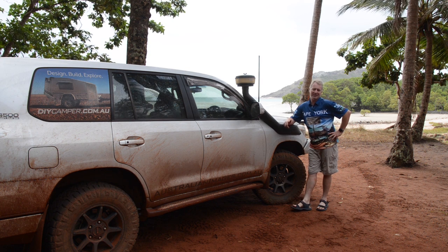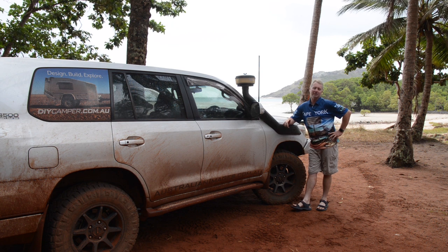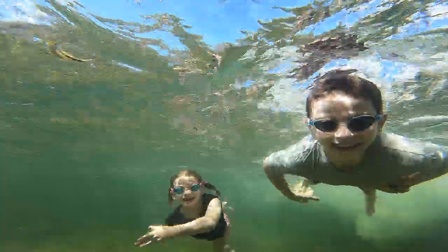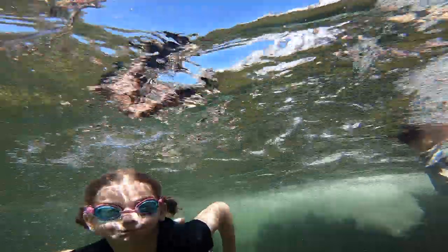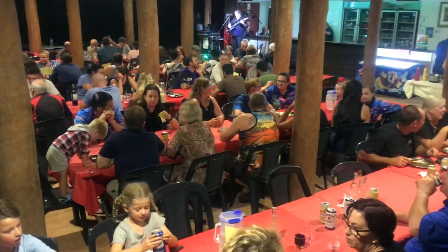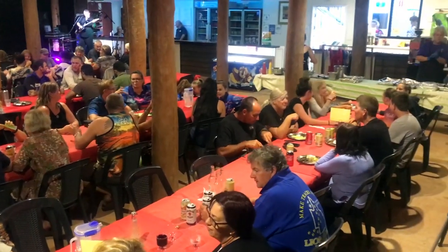We had planned on visiting Chilli Beach, but apparently the track isn't suitable for trailers. So instead we'll go straight to Lakefield National Park via the soothing corrugations of the Bamaga and Peninsula Development Roads. On our way south, we stopped briefly at Fruit Bat Falls — another beautiful swimming hole and waterfall located right next to one of the OTT-Bamaga Road intersections. Continuing down the Bamaga Road, we spent the night at Bramwell Station, where despite the remote location you'll find a buffet barbecue and live music every single night.